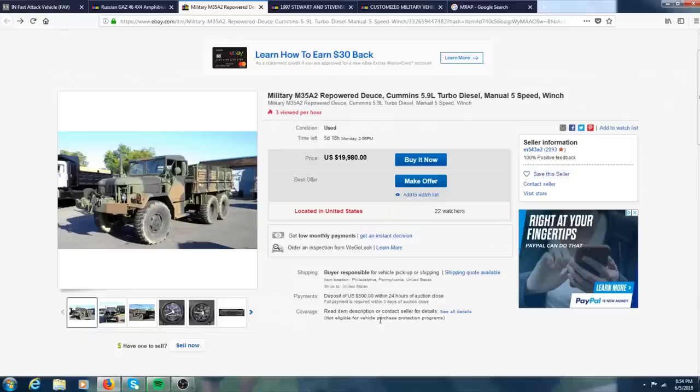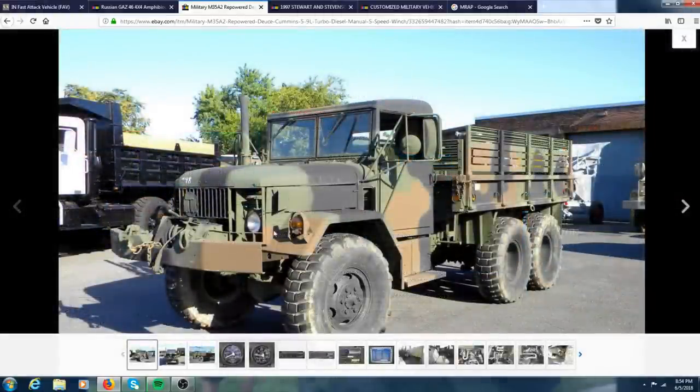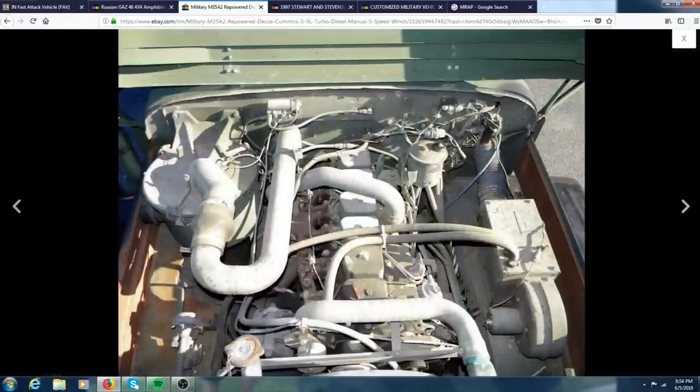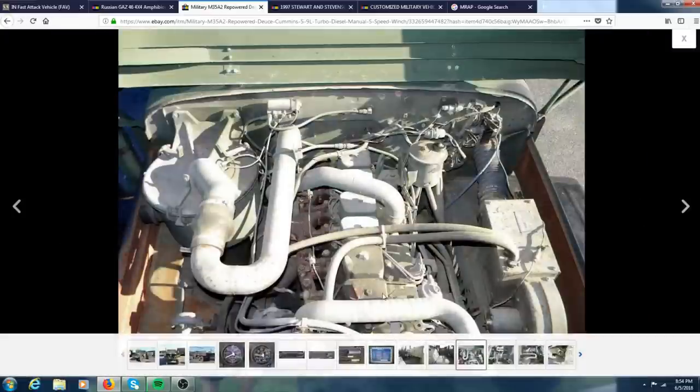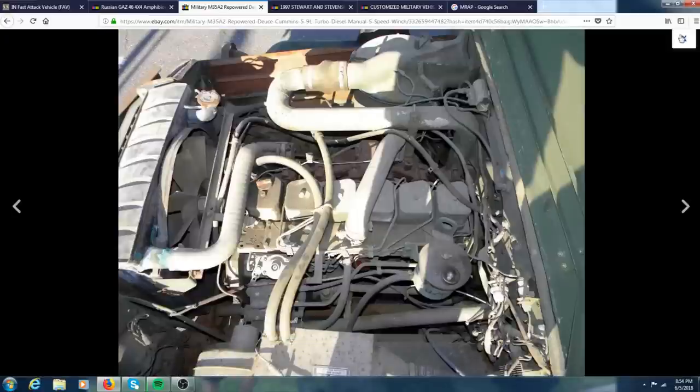My first pick is this M35A2 deuce and a half. From the outside it just looks like a really nice clean deuce and a half with a winch and some super single tires. But this is no regular deuce and a half — it's special because it has a 12-valve Cummins diesel engine. It also comes with a five-speed manual and a winch.